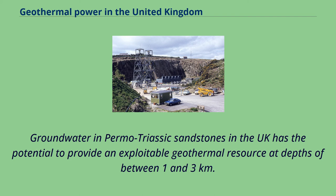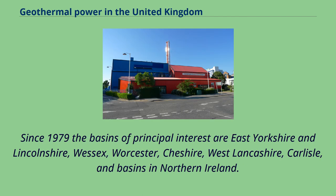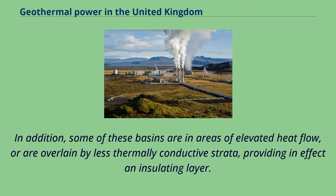Groundwater in Permo-Triassic sandstones in the UK has the potential to provide an exploitable geothermal resource at depths of between one and three kilometres. Since 1979, the basins of principal interest are East Yorkshire and Lincolnshire, Wessex, Worcester, Cheshire, West Lancashire, Carlisle, and basins in Northern Ireland. Some of these basins are in areas of elevated heat flow, or are overlaid by less thermally conductive strata, providing an effective insulating layer.